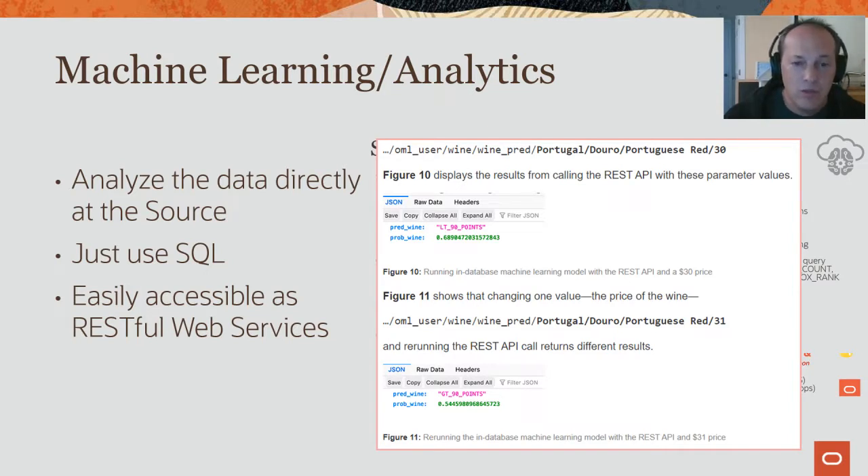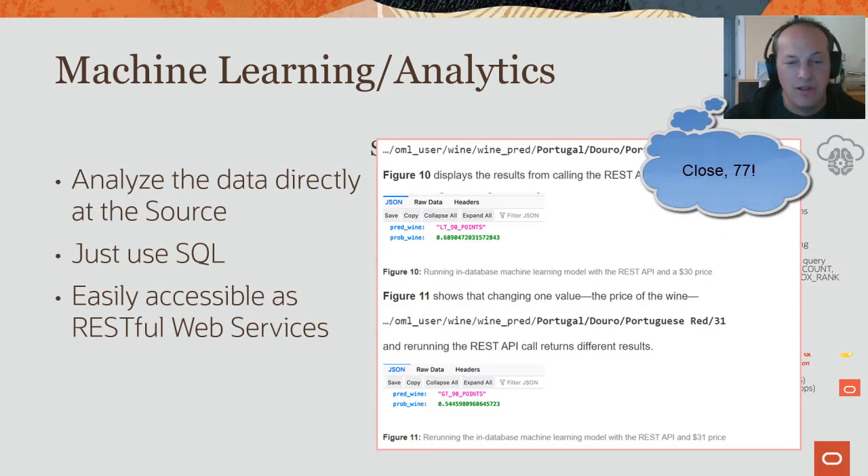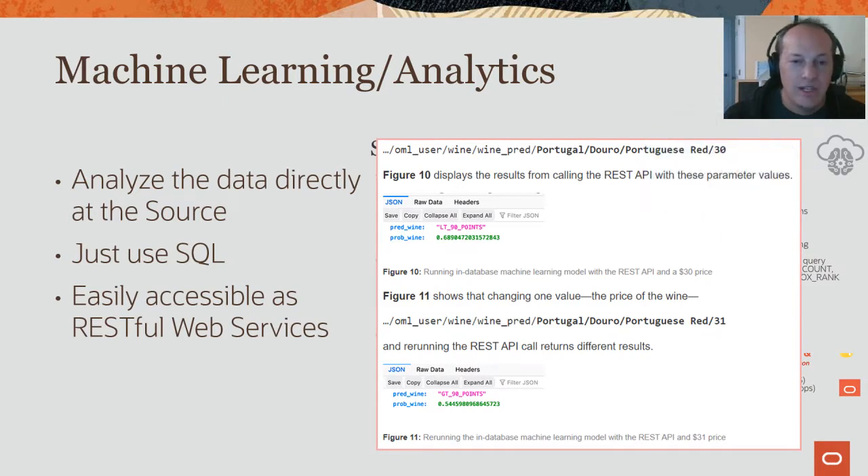That's the end of my presentation — I hope you enjoyed this. If you want a deeper dive into any of these topics, go to thatjeffsmith.com, my personal blog, where I have almost 100 posts on ORDS alone covering relational data, spatial, and machine learning. I also invite you to go check out Juan's video and Maria's blog post. This series on the converged database model will continue — we'll have follow-up videos and posts. Please leave any comments or questions and I'll do my best to get back to you. Thanks again.